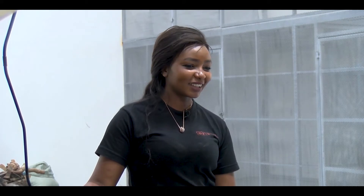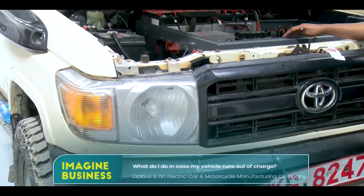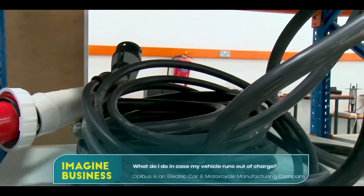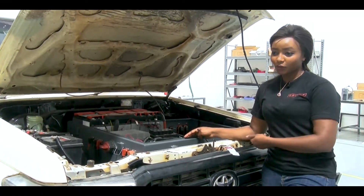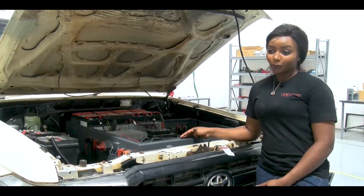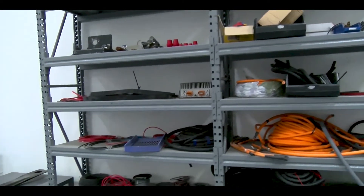For the safari sector, most of the camps that we convert their vehicles to electric are running purely on solar off-grid, so we also do installation of solar systems. We install the solar system so they can charge their vehicle as well as run it for their daily camp utility, providing a complete solution.